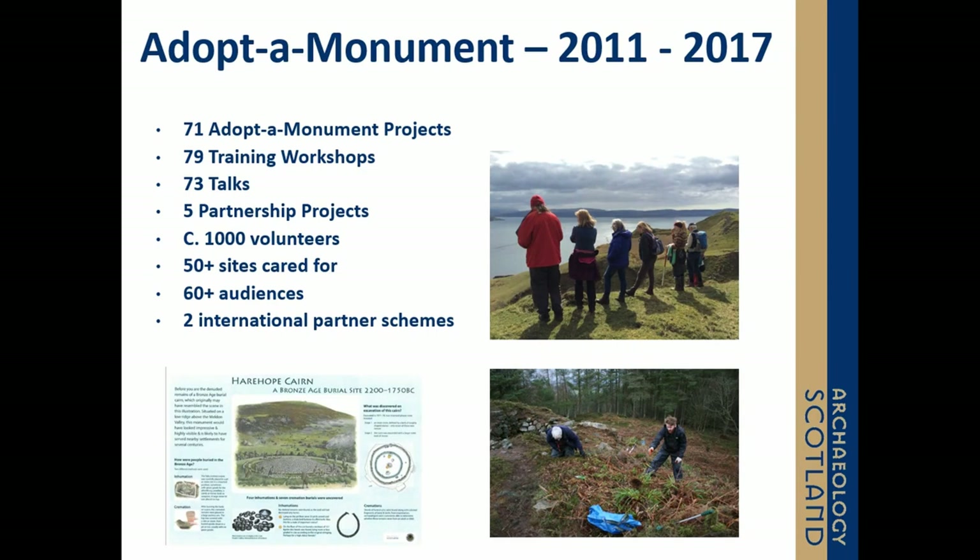In 2011, we were fortunate enough to get from HLF, as was, Historic Scotland, as was, and LEEDA, some large funding bids to deliver a five-year project working throughout Scotland, from Shetland down to Dumfries and Galloway. And it was a game-changer for Adopt a Monument, because suddenly we had staff and resources, not only to go out to groups, but we could also start to support the groups on a more long-term basis.